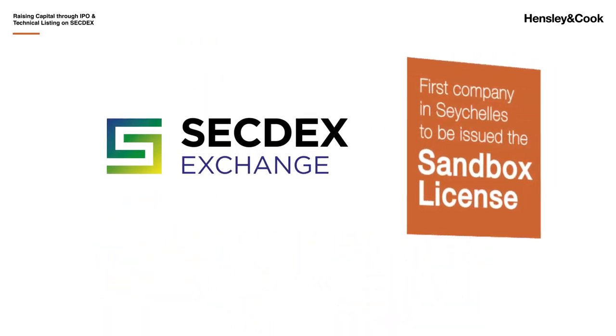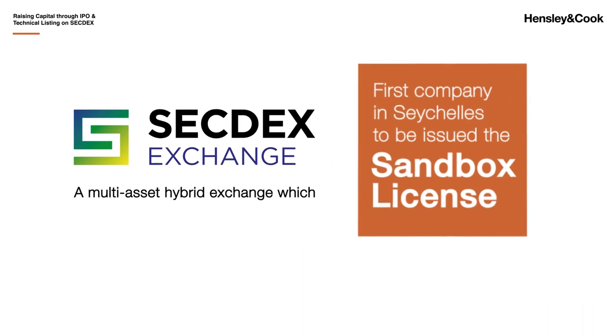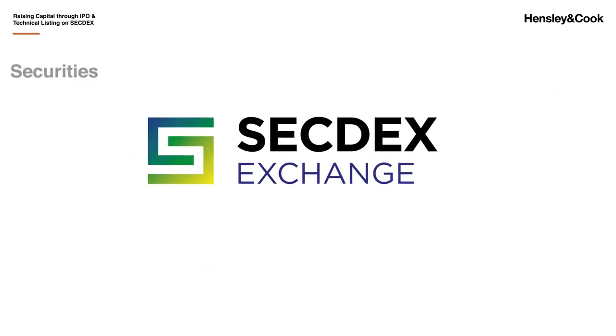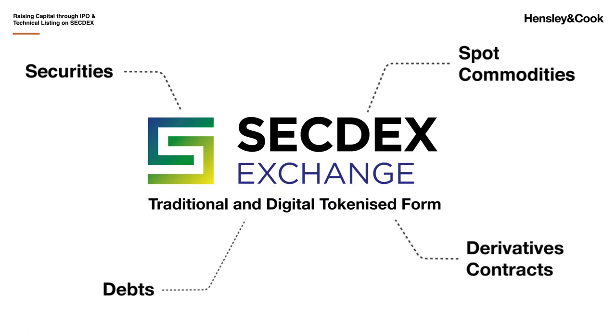Secdex Exchange was the first company in Seychelles to receive the sandbox license. It is a multi-asset hybrid exchange, which combines the benefits of a digital exchange with those of a traditional exchange. The exchange focuses on securities, debts, spot commodities, and derivative contracts in traditional and digital coins.